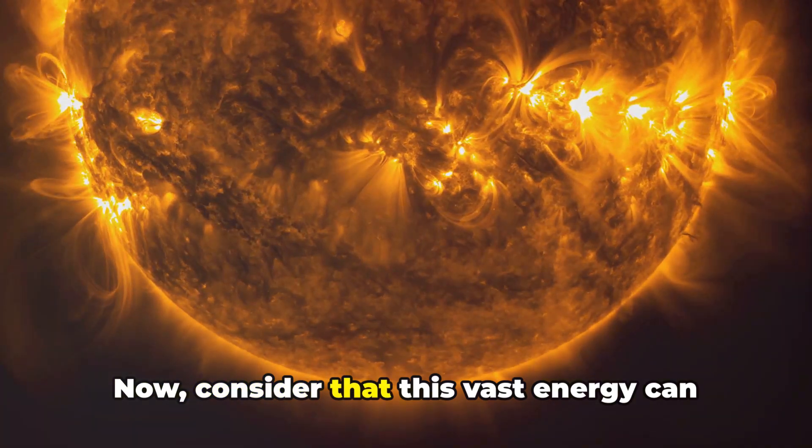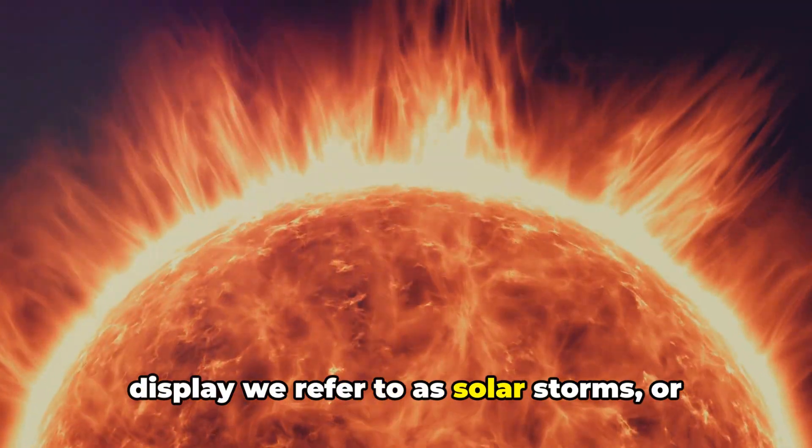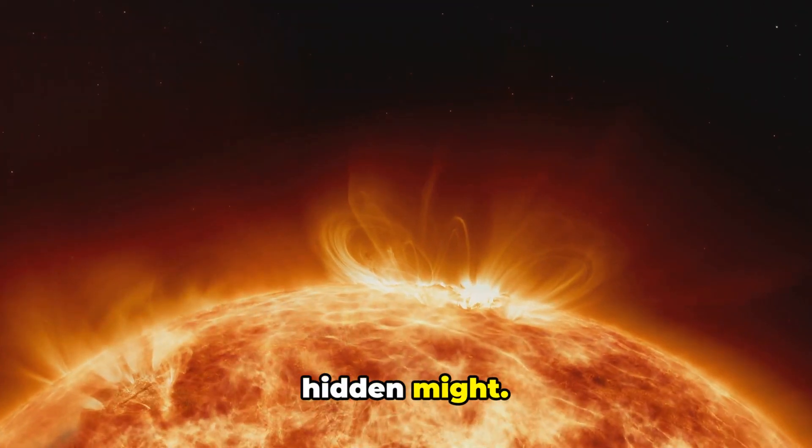Now, consider that this vast energy can occasionally burst forth in a spectacular display we refer to as solar storms or solar flares. These are stunning, yet potentially disruptive, demonstrations of the Sun's hidden might.